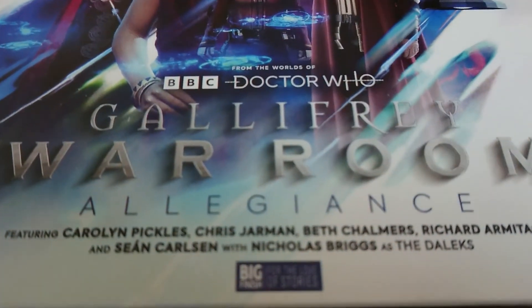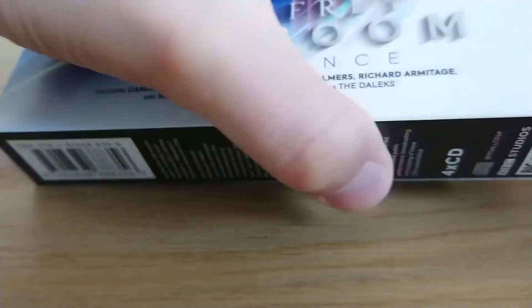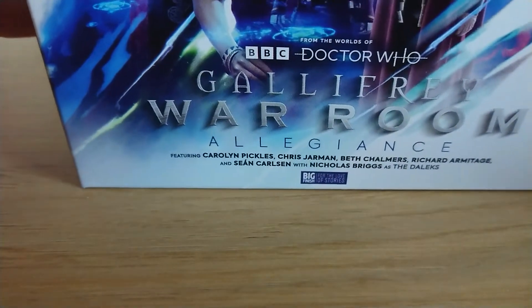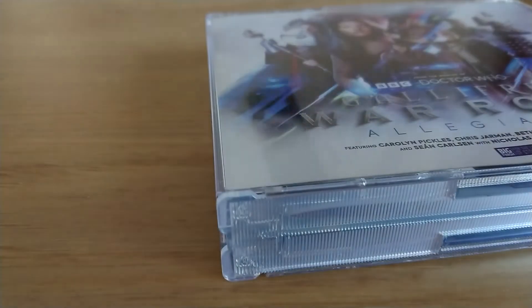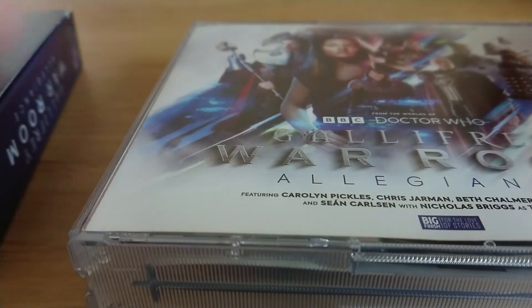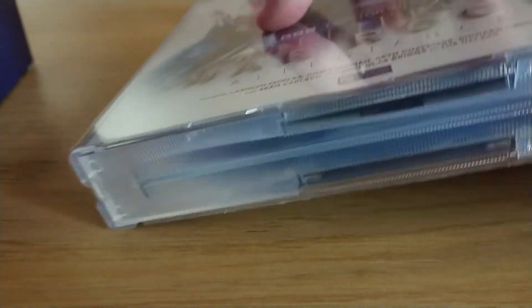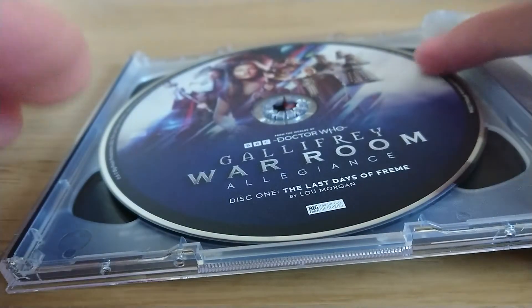So I'll go through the stories in a minute but first let's get this open. I always find it a little bit tricky to start with. You'd have thought with the amount that I buy I'd be better at these. So on the back we've got a little blurb, we've got a little Gallifrey War Room logo at the top. And here we've got the box set itself, with the same artwork front and back and the usual copyright for the various characters that have been used. We've got our first story.